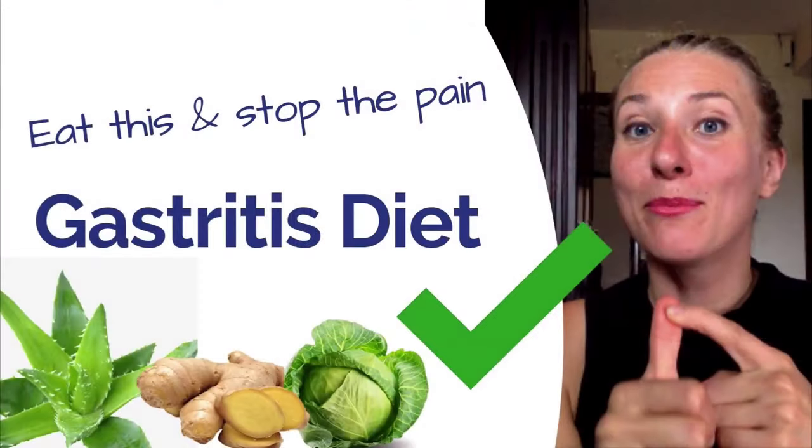Hey Gut Feeders, welcome back. We're going to talk about gastritis diet today, highly requested from you.